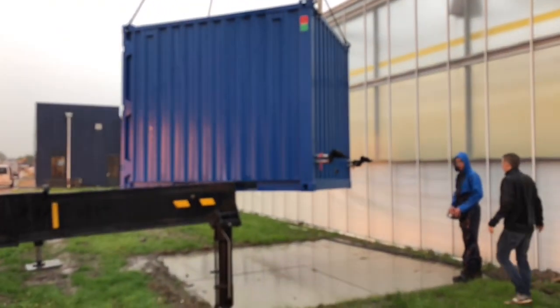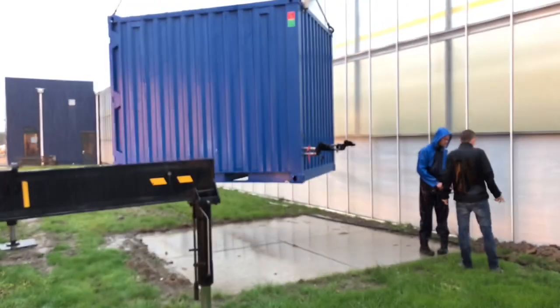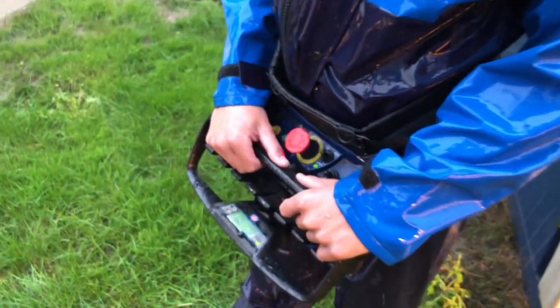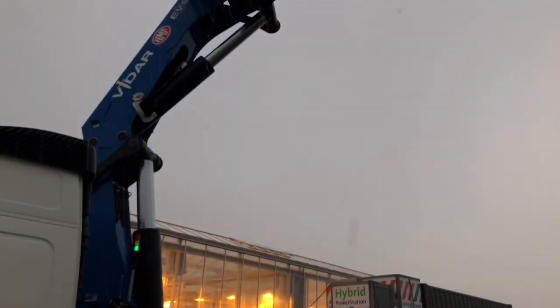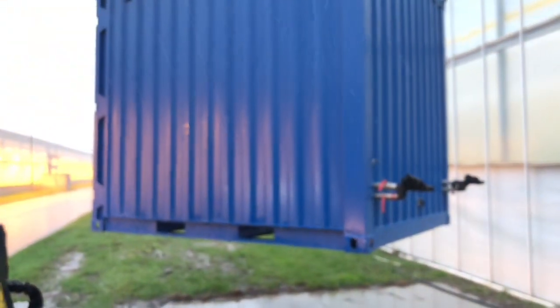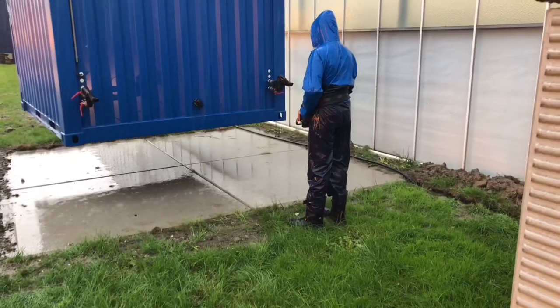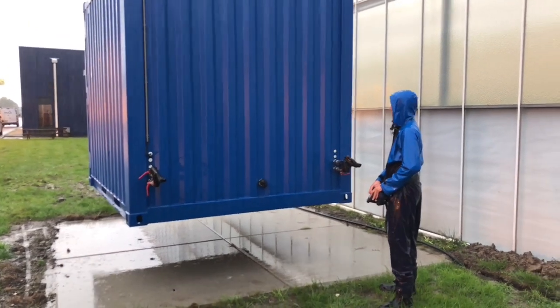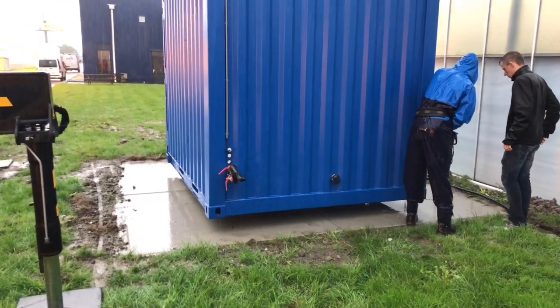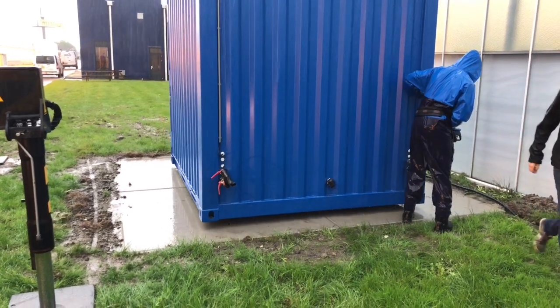Okay, let's make sure we put it in the right way. Which direction does the container need to go? Okay, there it goes. The eagle has landed!